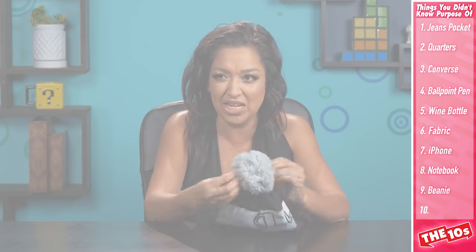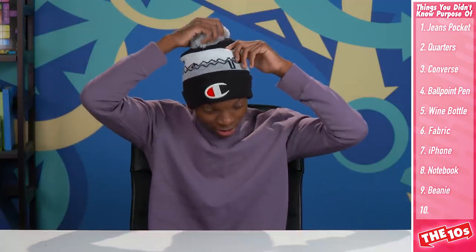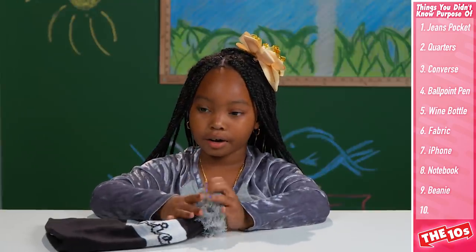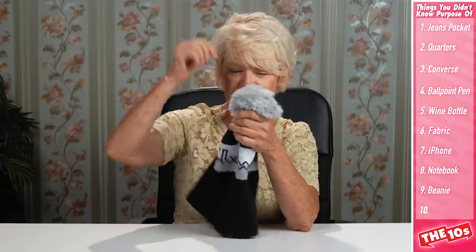A beanie. Beanies are a classic piece of clothing, but do you know why beanies have pom-poms on the top? It's not just a fashion thing? For girls they look cuter with a pom-pom. If you bump your head, you'll hit this before you hit your head. Maybe pom-pom beanies were used by explorers who went off trails, and if they were colored brightly and lost somewhere, they could be found by their pom-pom.